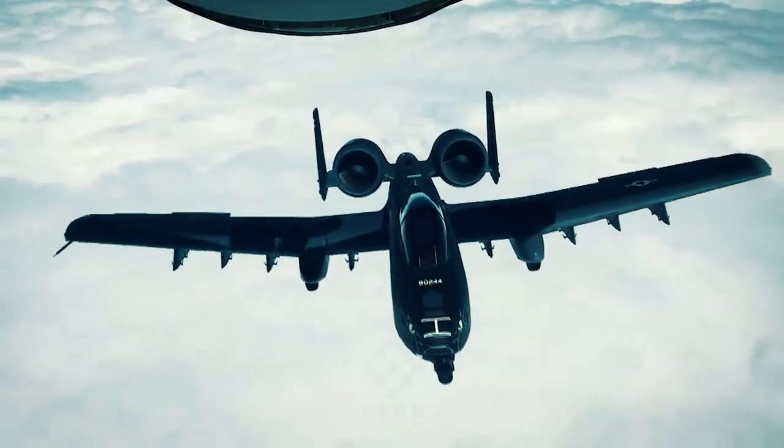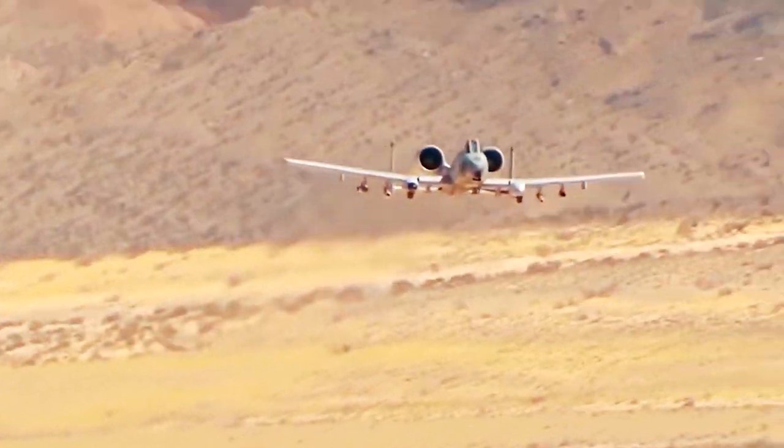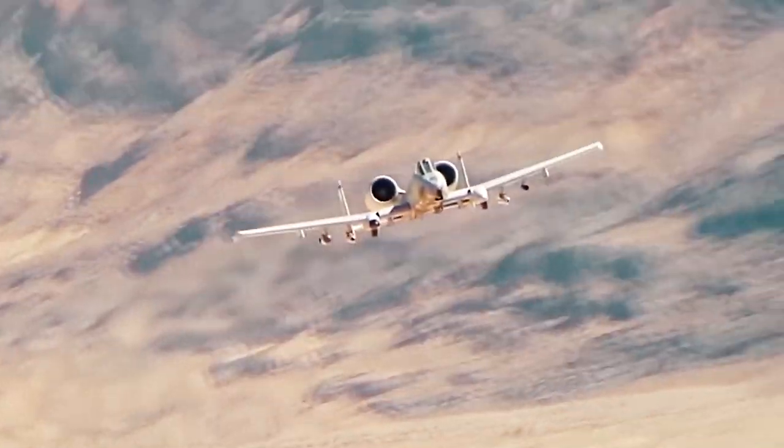Now the A-10 also has drones, which greatly simplify and reduce the cost of solving combat missions that do not require the skill of pilots or risk their lives.